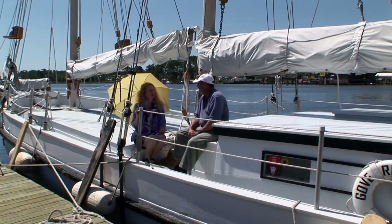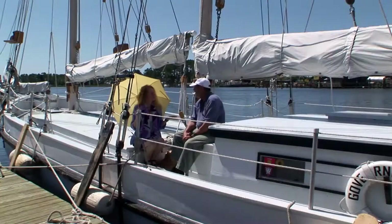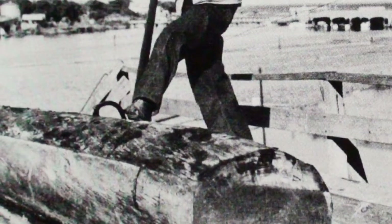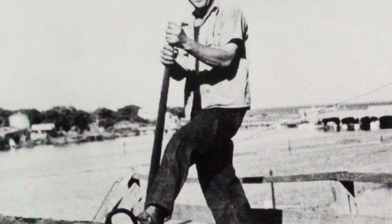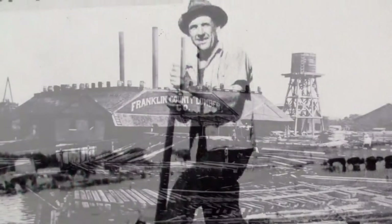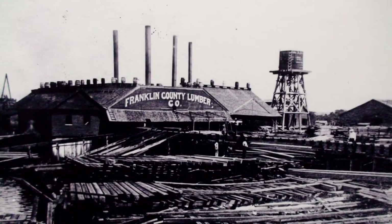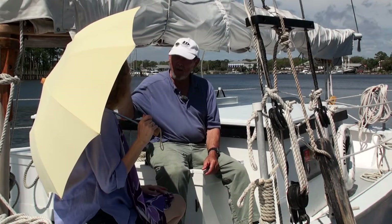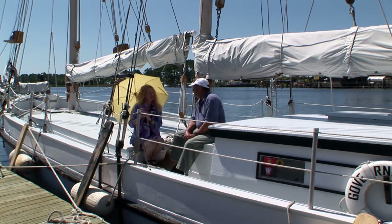Carrabelle has only about 1,500 residents. It has an old history — at one time it was a very thriving community with the lumber industry. Right across the river was a lumber mill, bringing cypress and pine down the river to process here. Ships came from Europe to pick up cargo, leaving their ballast rocks out at the bay, coming in to load up, and going back out. We saw some of those the other day when we were out.